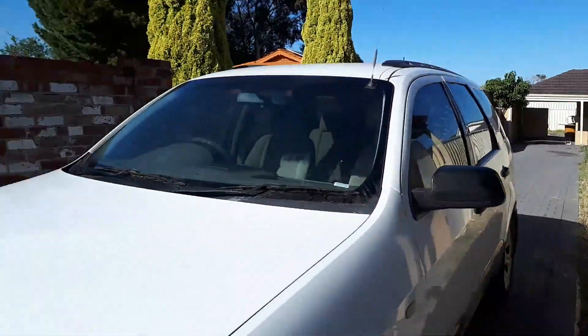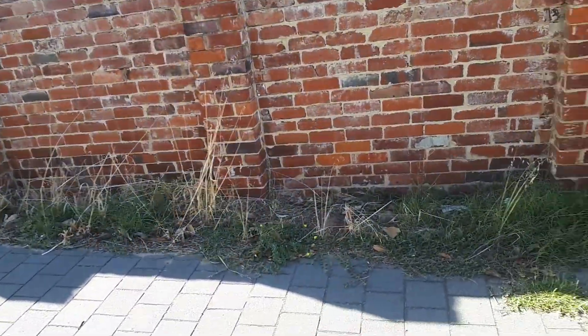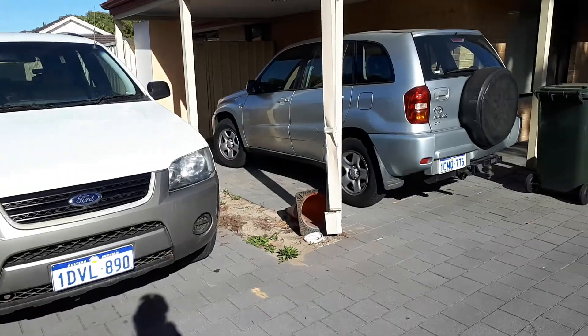This is the stuff down the side of the driveway that the tenant has been complaining about — and you can see why he's a bit angry about that. It's on both sides as well.